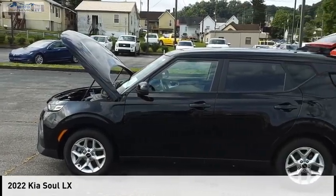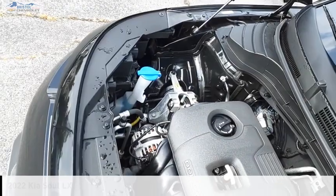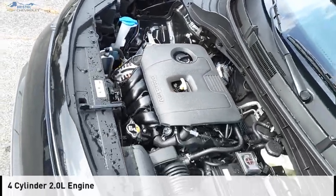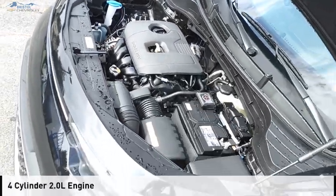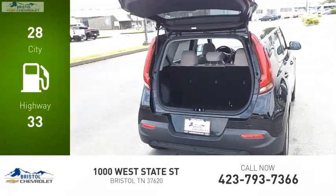You are going to love the 2022 Kia Soul. This vehicle is powered by a front-wheel-drive four-cylinder 2.0-liter engine — great fuel efficiency that saves you money by requiring fewer trips to the gas station.